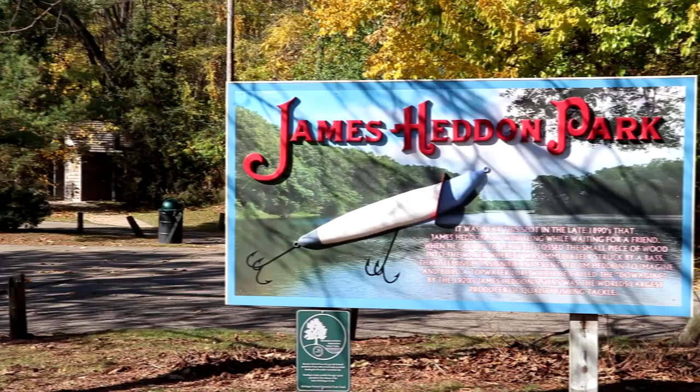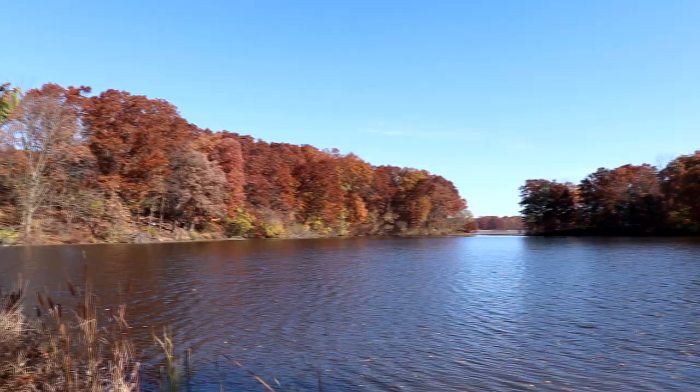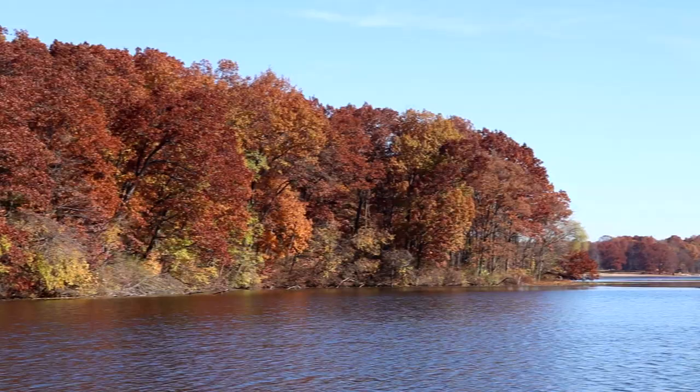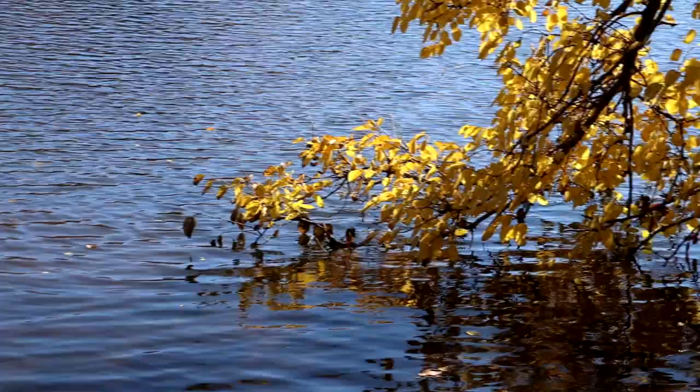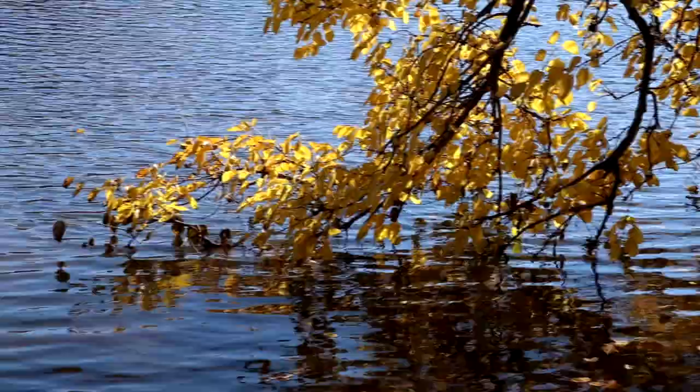We're over here at James Haddon Park. Although very small, it's very scenic — you get cool views of the Dowagiac Creek and Mill Pond over that way. This is a really good fishing spot, and there are even a couple picnic tables where you can have a nice picnic on a beautiful day like today. You can also put your boat here into the creek at this park. Nice little small park. We're going to head just a little bit to the south, maybe about a mile, and check out an even bigger park.